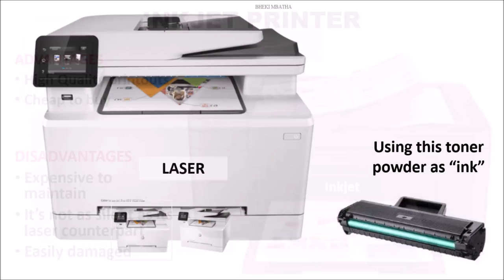Third up is the laser printer, which uses a toner cartridge for ink as shown on the right. This printer also has its own advantages and disadvantages, but I think the advantages far outweigh the disadvantages.